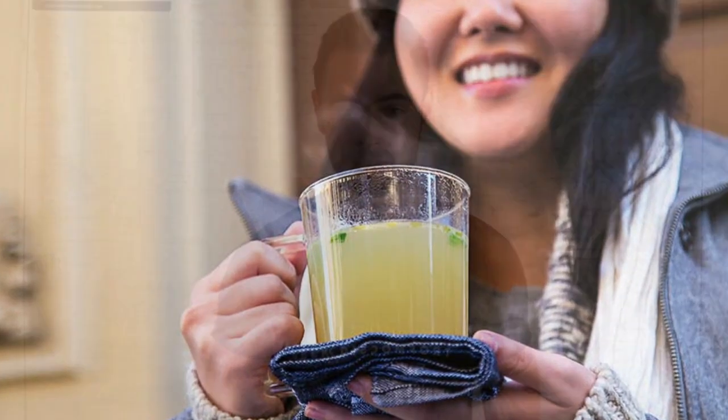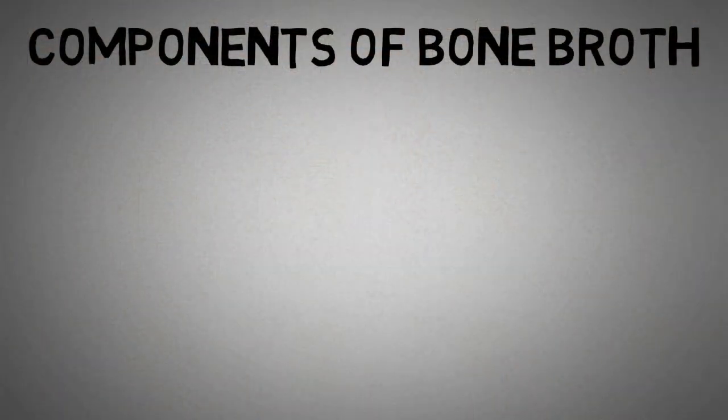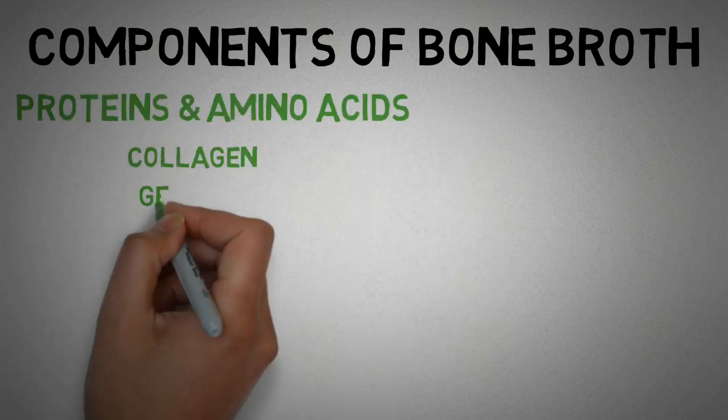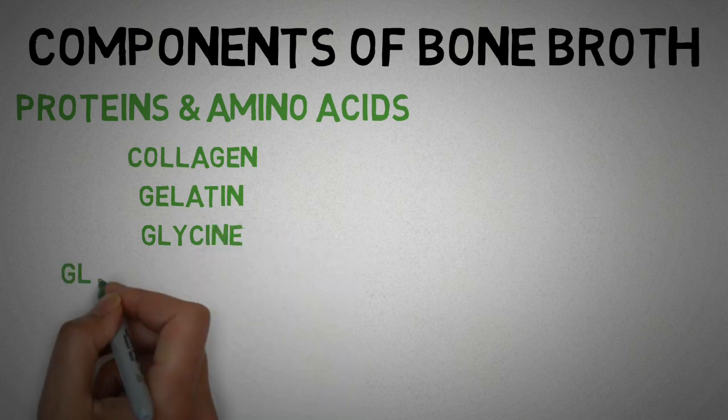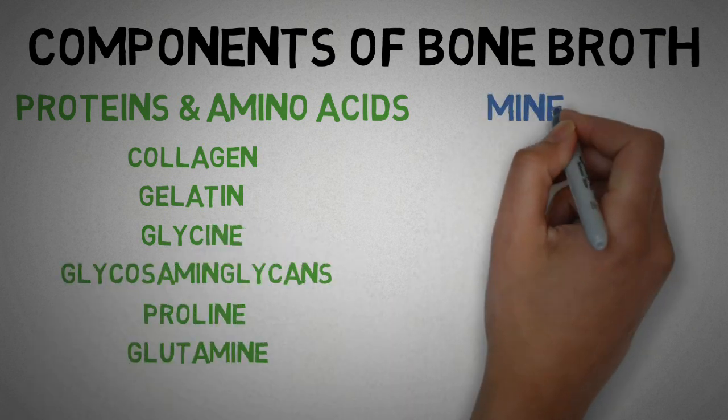To really understand what makes bone broth so healthy, we need to look at all the components inside bone broth. It is incredibly rich in some good proteins and amino acids like collagen, gelatin, glycine, glycosaminoglycans, proline, and glutamine, as well as many essential minerals.